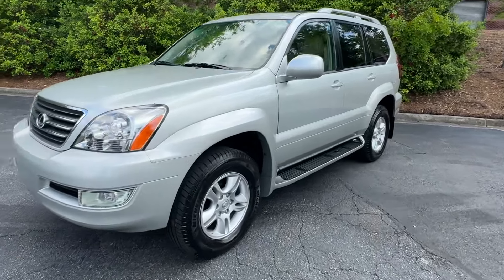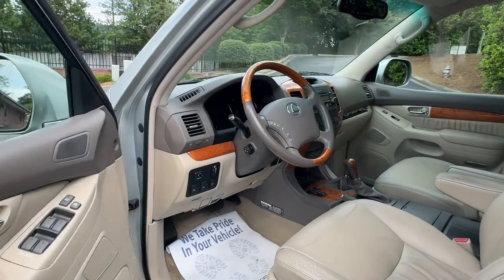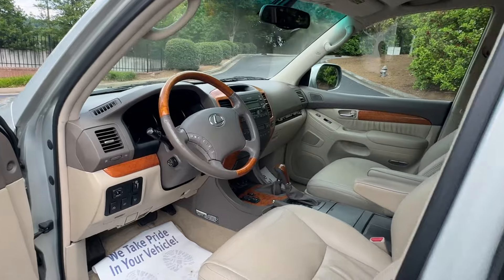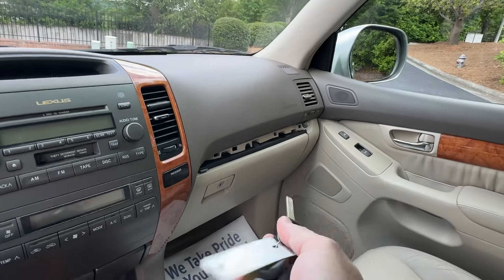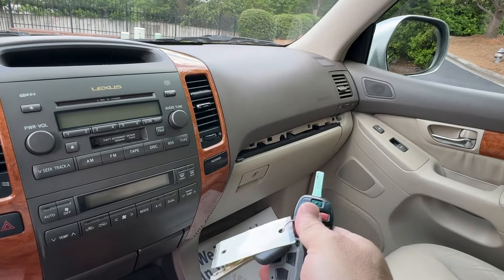Everything else checked out. Timing was done in 2016 at 80-something thousand miles. We're still waiting on a couple little odds and ends — there's a piece of wood grain that was there in the pictures at the auction; somebody took it. It's a thousand-dollar piece from Nalley Lexus, it's about 40 bucks on eBay.